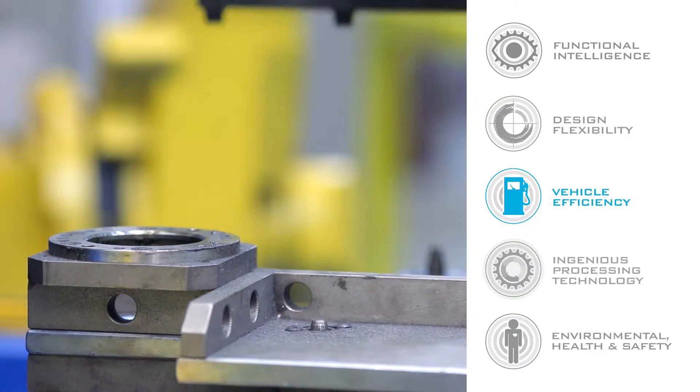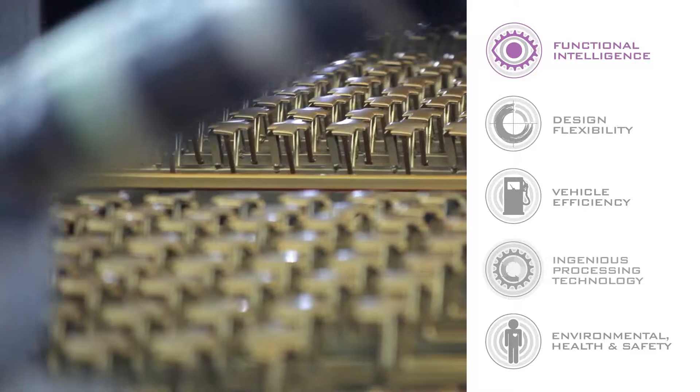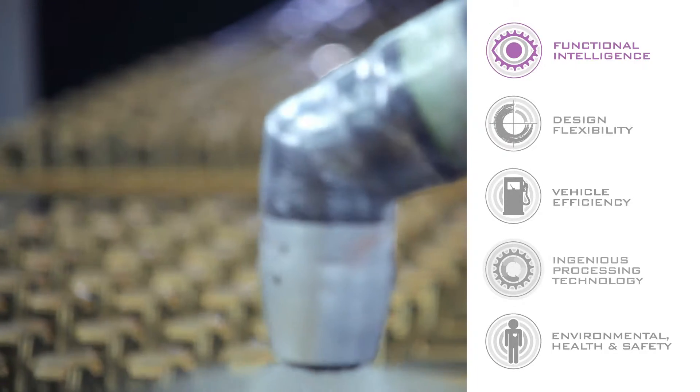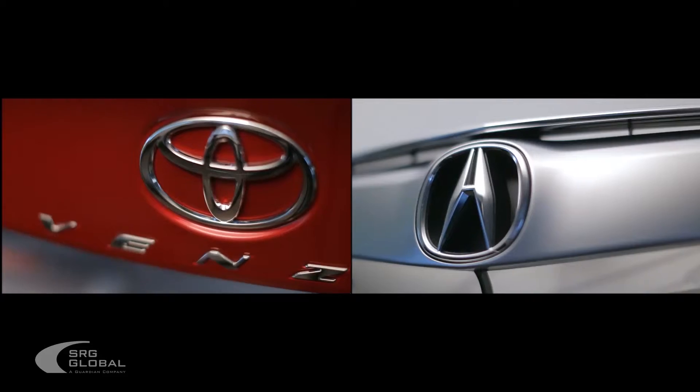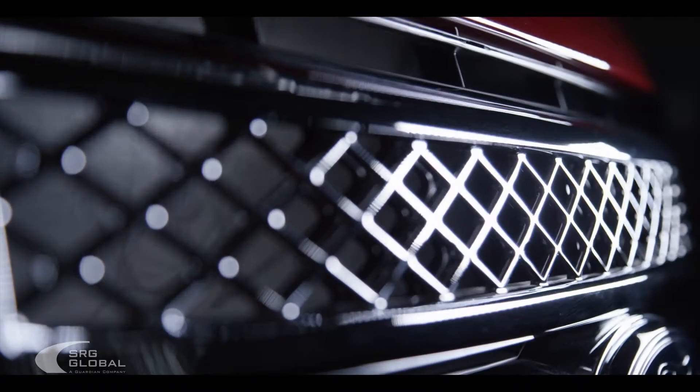Fuel efficiency is another area that we're always looking at — what can we do better. Our products are positioned at the front of the vehicle, the back of the vehicle, and on the sides of the vehicle. So we're looking for ways to add functionality to our product.